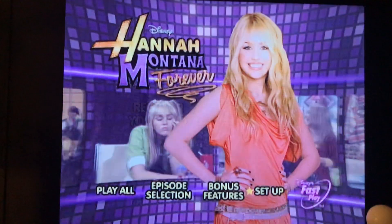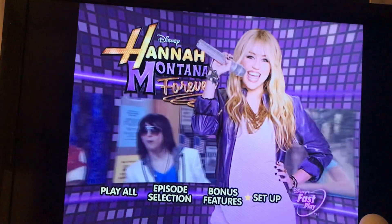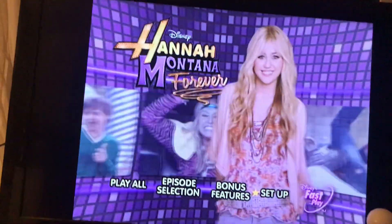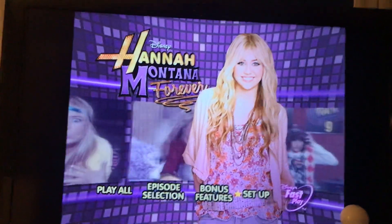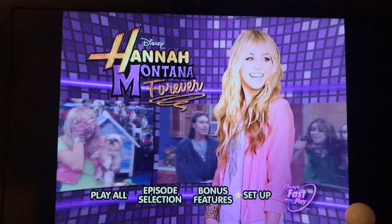That being said, if you like Hannah Montana, this is the DVD menu that you might want to consider watching, because I love Hannah Montana. So hope you guys enjoyed this DVD menu. I'll see you guys in my next upload. Until then, Kevin Anderson Jr. TV saying, Good Night Everyone!